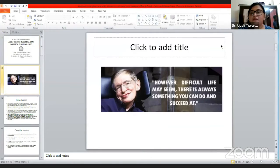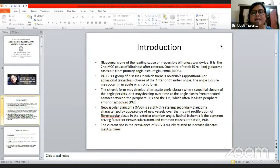Glaucoma is one of the leading causes of irreversible blindness worldwide — it's the second most common cause of blindness after cataract. One third of total glaucoma populations are from primary angle closure glaucoma. It's a group of diseases in which there is reversible or additional closure of the anterior chamber angle. The angle closure may occur in acute or chronic form. We had a chronic form which may develop after acute angle closure where synechial closure of the angle persists, or it may develop over time as the angle closes from repeated contact between the peripheral iris and trabecular meshwork, which often leads to peripheral anterior synechiae.